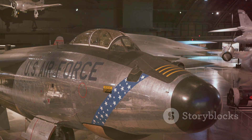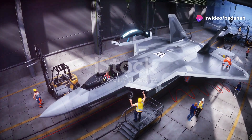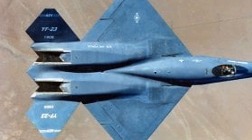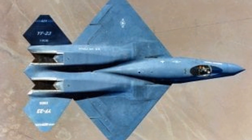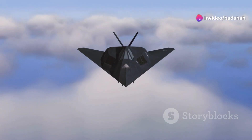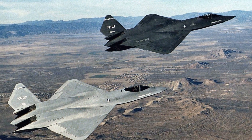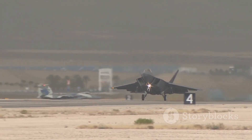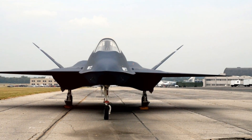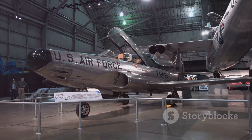Although the YF-23 did not achieve active service, its impact on aviation history is undeniable. It remains a testament to the ingenuity of its designers and a symbol of what might have been. The Black Widow's legacy lives on in its influence on subsequent aircraft designs — its sleek, blended wing-body configuration and emphasis on stealth have inspired a generation of engineers. Today, both YF-23 prototypes are preserved in museums, serving as a reminder of the fierce competition that drove innovation in the ATF program. While the F-22 Raptor ultimately earned its place as America's premier air superiority fighter, the YF-23 Black Widow will forever be remembered as a formidable contender.